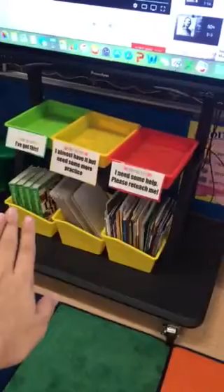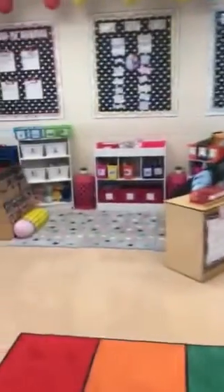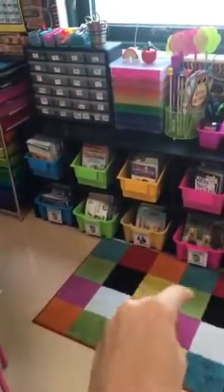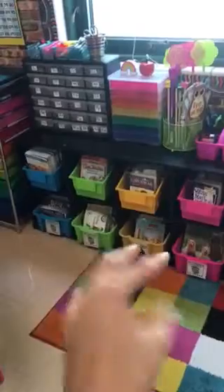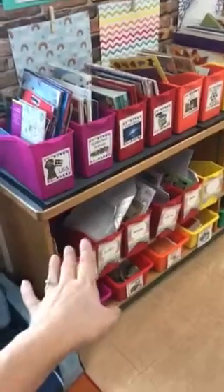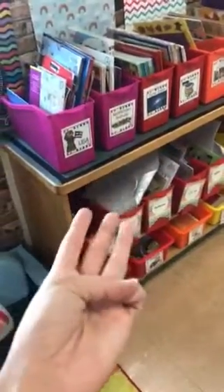Coming into my room, up here by the board, these books are all of my mentor read-alouds — so this is teacher space and kids know not to shop from those. My first library is over here. These chapter books are eventually going to be used in a teacher small group at my small group table, so those are not for student independent use — those are going to be used for small group readers.